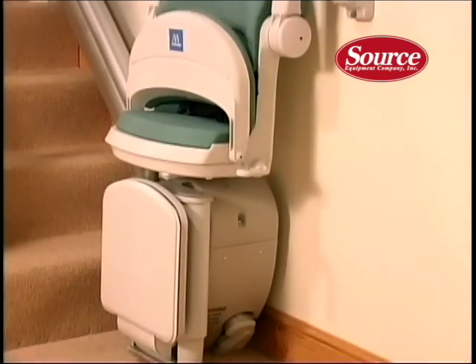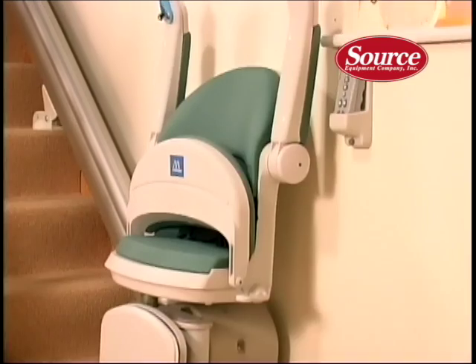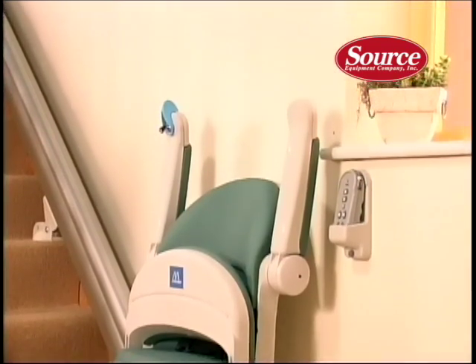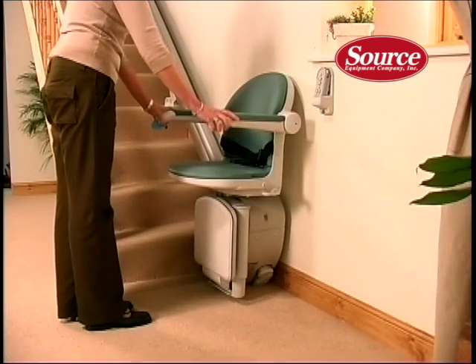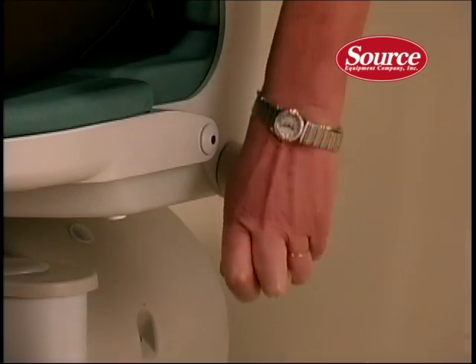When you choose a Sterling product, you choose a stairlift that is compact, unobtrusive and easy to use, which also offers you the highest standards of safety and reliability, a choice of adjustable features, and unique user-friendly controls.